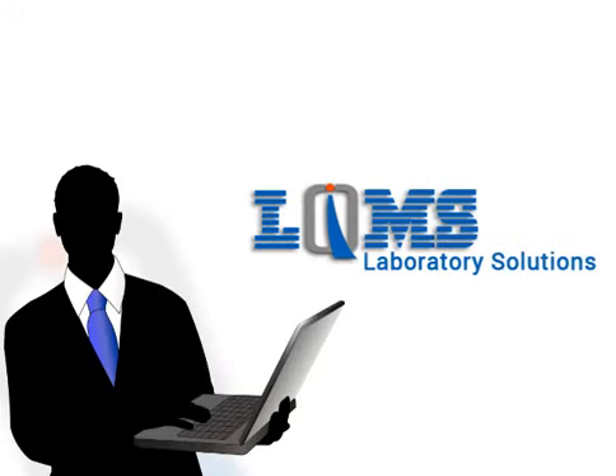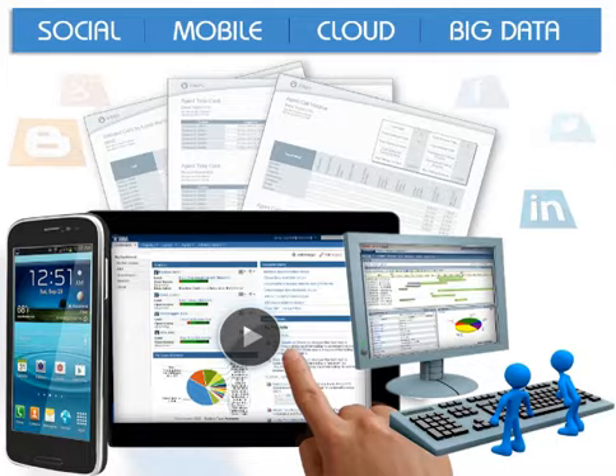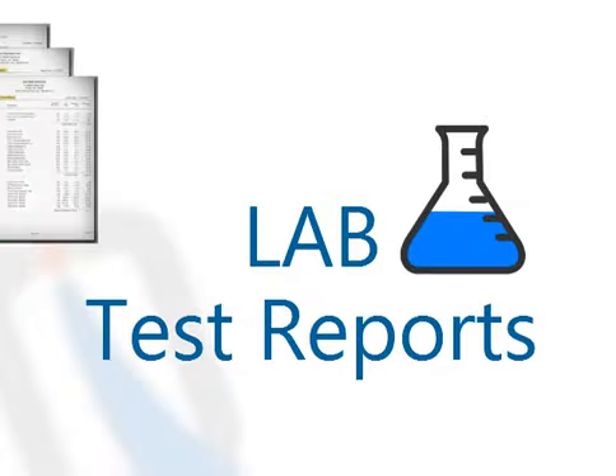That is why LQMS stands for. It's time to change your lab process into a new generation platform where you can access your data from anywhere, anytime. We do believe that information of the lab is the biggest asset and the end product of the lab is reports.